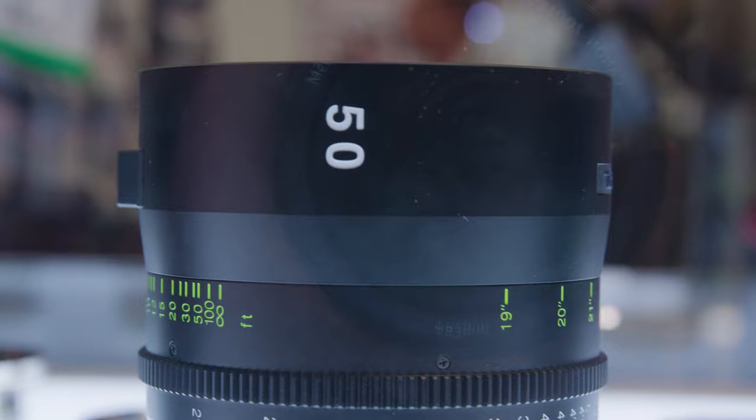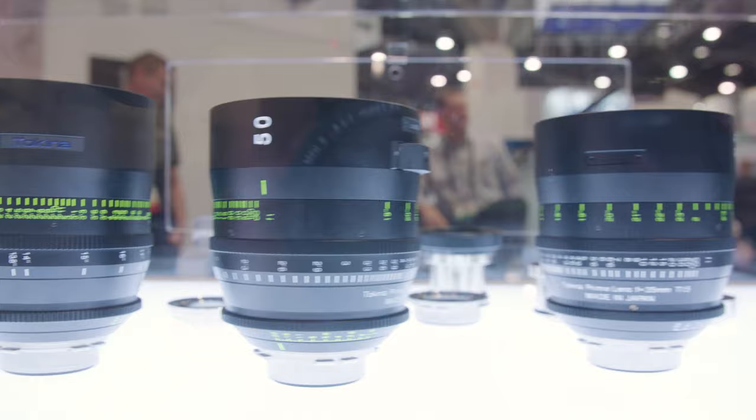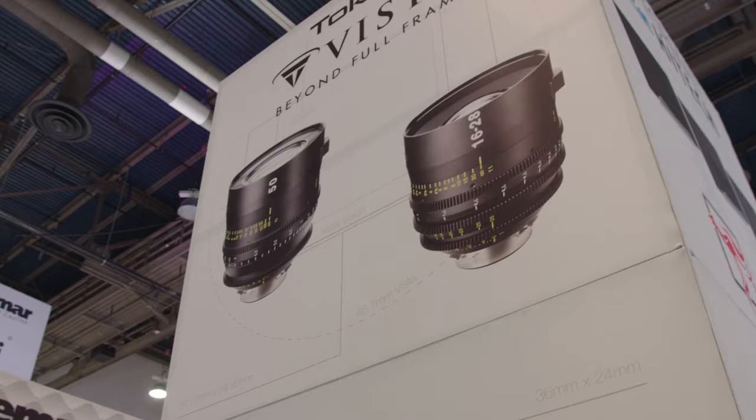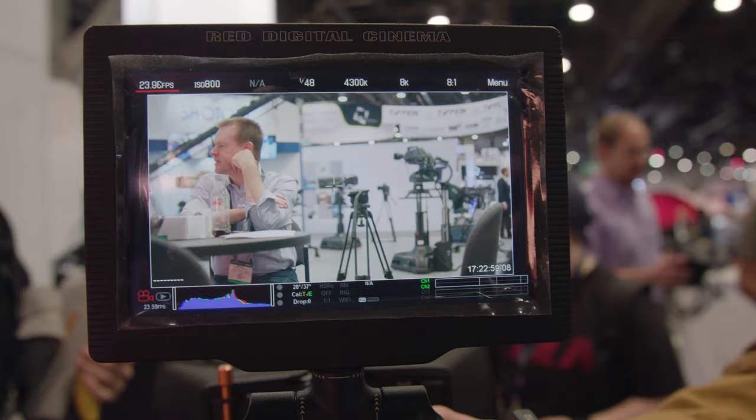The 35, 50, and 85 Vista primes are shipping now. The 25 was announced at NAB and ships in the summer. By the end of the year they'll show a working 18mm, filling out the full set by end of 2017. The 16-28 T3 short zoom is shipping now, and the 100mm macro has been shipping for about a year.